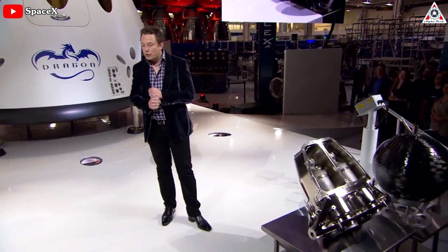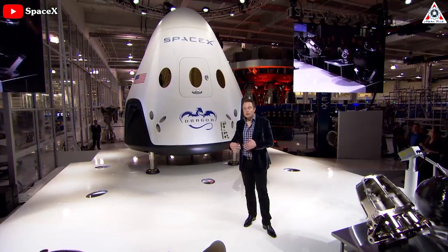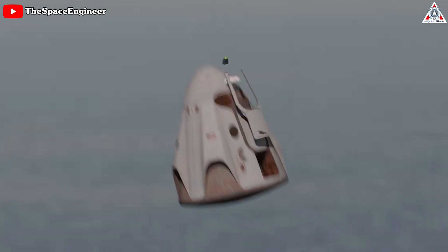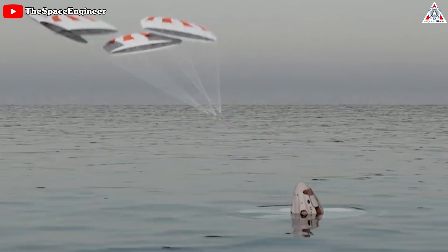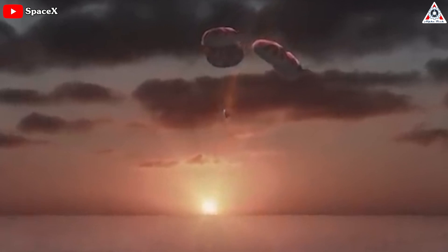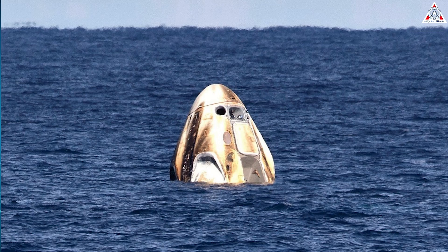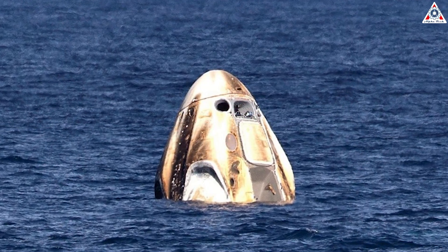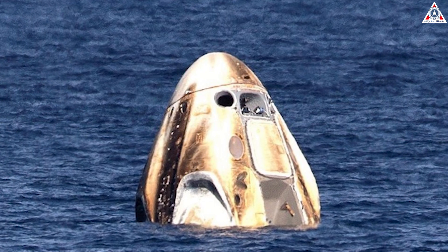Sadly, there was a downside. Despite SpaceX's intention to one day perform pinpoint propulsive landings with the Dragon, the small spacecraft ended up splashing down in the ocean under parachutes, just like the Apollo and Gemini capsules before it. This meant returning to Earth on a Dragon was a much rougher ride than what the shuttle offered. While not a problem for many payloads, it could be a ruinous experience for sensitive experiments such as those designed to study crystal growth in microgravity.